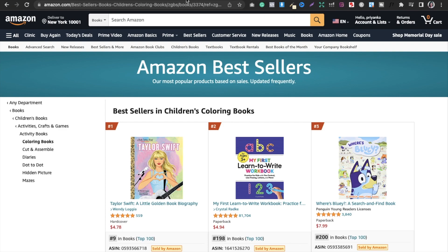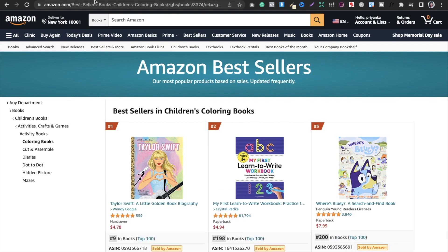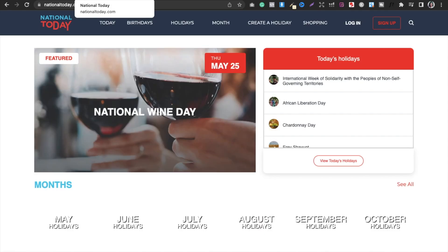That was the second strategy. The third strategy is about evergreen books versus seasonal books. Evergreen books — like a learn-to-write workbook, a weight loss log book — are always in demand. But a Christmas coloring book is seasonal — it peaks in November and December. For seasonal research, I use national2day.com.